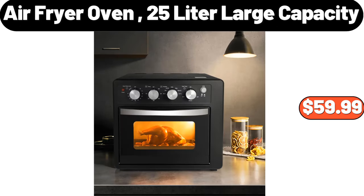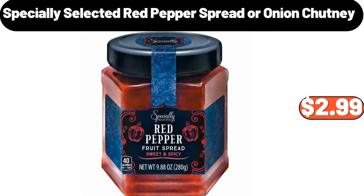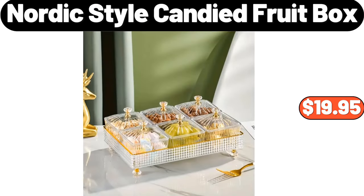Air Fryer Oven 25 Liter Large Capacity, $59.99. Specially Selected Red Pepper Spread or Onion Chutney, $2.99. Nordic Style Candied Fruit Box, $19.95.